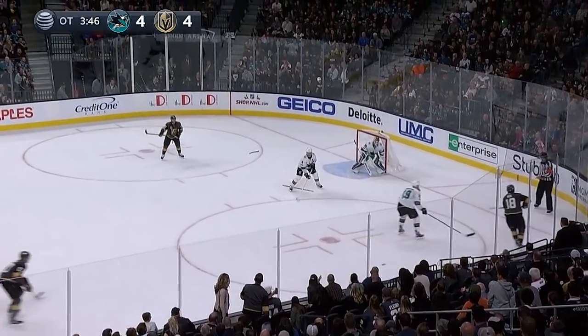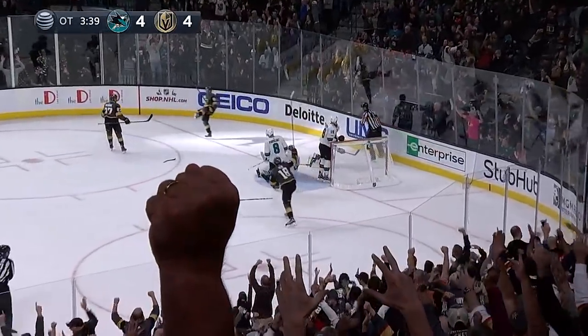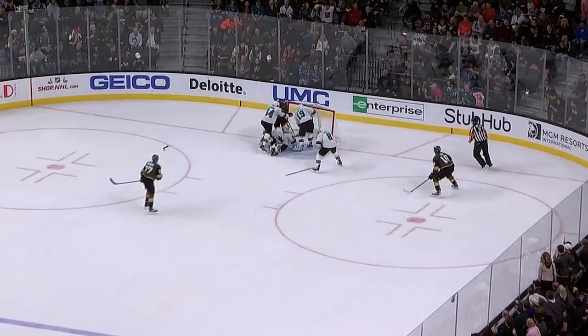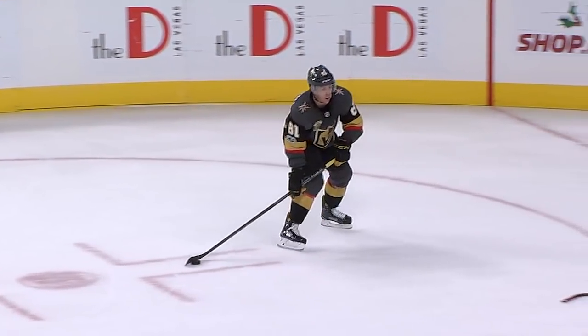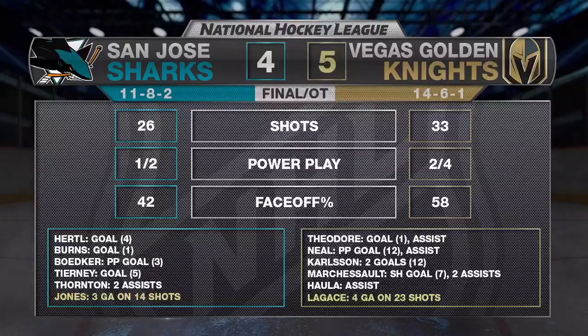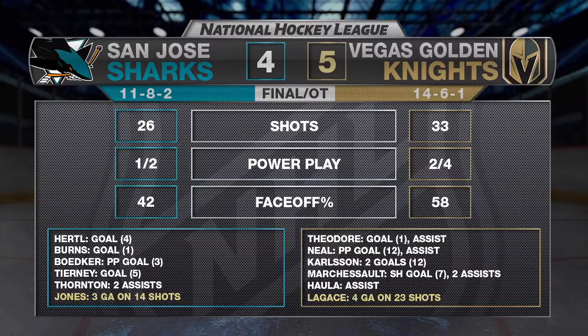Puck loose on the boards — James Neal with it, feeds it back. Theodore looking backdoor — Marchessault loves it, has it, walks into the net — score! Marchessault jammed it in for the overtime winner. The Golden Knights have won eight straight on home ice. Jonathan Marchessault really wanted that puck — you can see him tapping for it — and Shea Theodore able to get it across. After review, the call on the ice stands — good goal. The Golden Knights are nine and one at T-Mobile Arena, including eight straight wins.